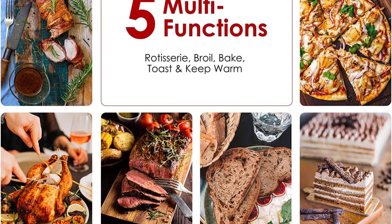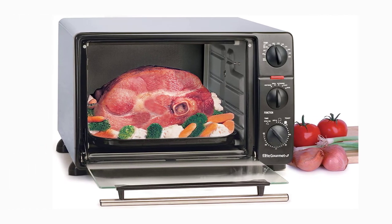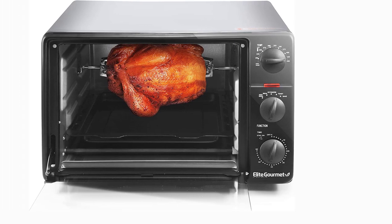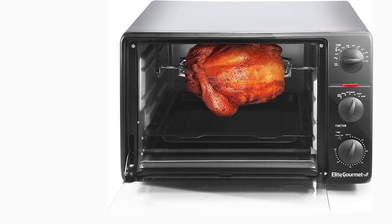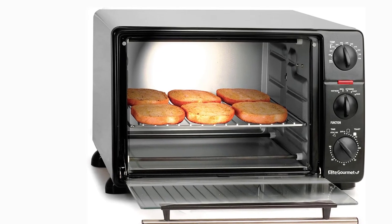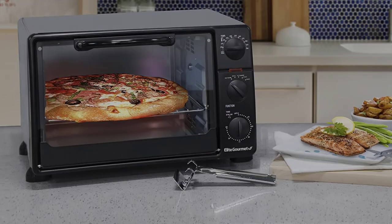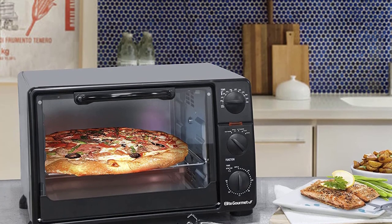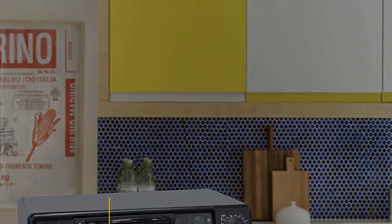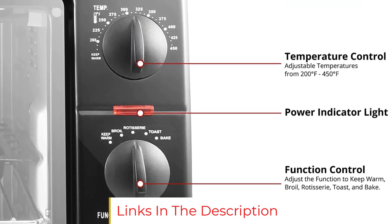While this toaster oven has all the standard capabilities like toasting, baking, and reheating, many users like it for its rotisserie feature. One writes: I bought this for the rotisserie capability and that works like a champ. Another says they rotisseried a chicken a few days ago and it turned out perfect — it was 3 pounds and they tied up the legs and wings for easy turning. One user warns that tying up the chicken before roasting it on the spit is a step not to be missed, as it won't rotate properly. One user's only wish is that it had more rotisserie parts to cook vegetables or seafood.